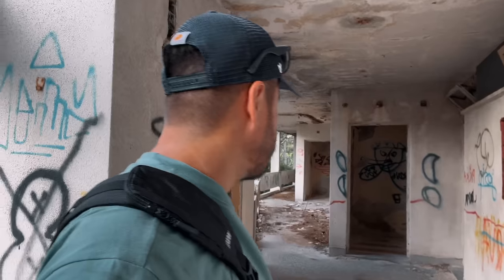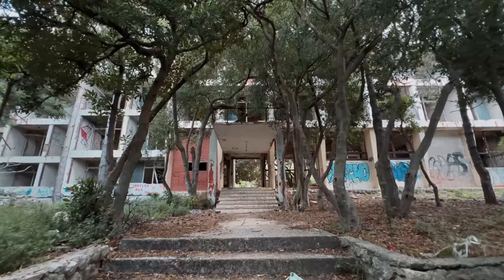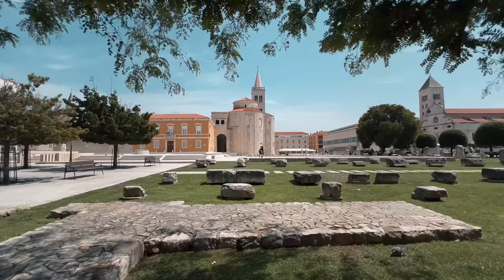Currently I'm at some kind of abandoned place here in Croatia. What fascinates me about those abandoned places is that it's super scary. There's nobody here — it's creepy, but I love it. We are currently in Zadar. It's a beautiful place and we just had some delicious ice cream.